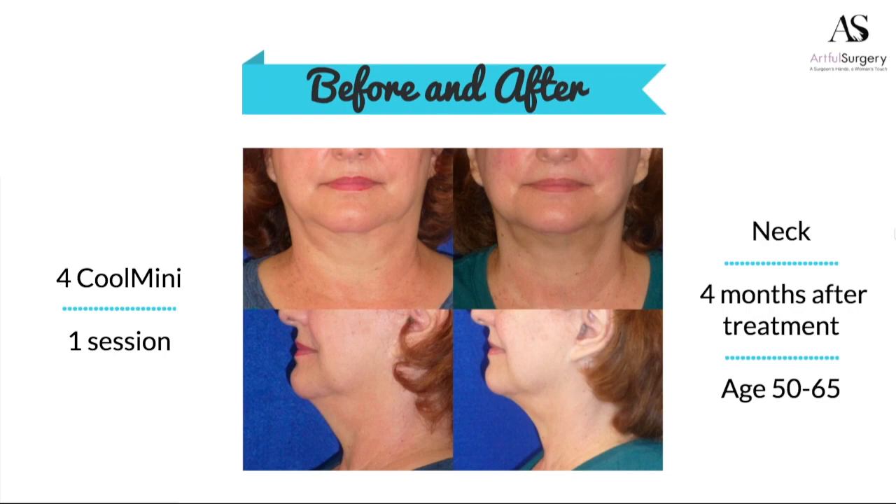I'm a plastic surgeon — I love doing facelifts, I love doing neck lifts. Not everybody wants to have surgery. It is fabulous to be able to offer a non-surgical treatment that can get patients this kind of result.